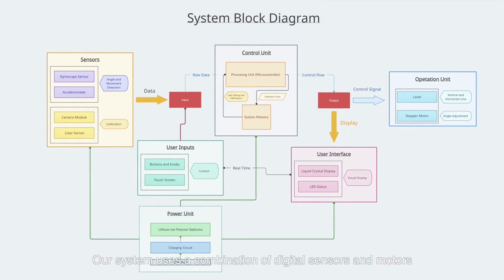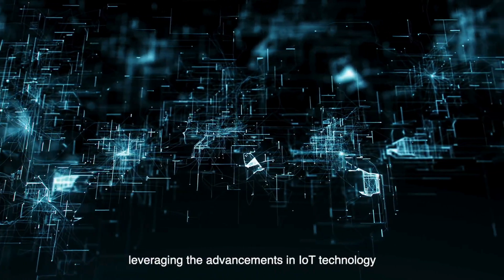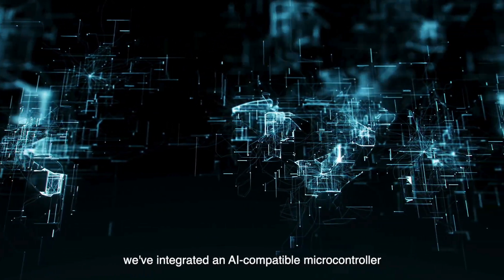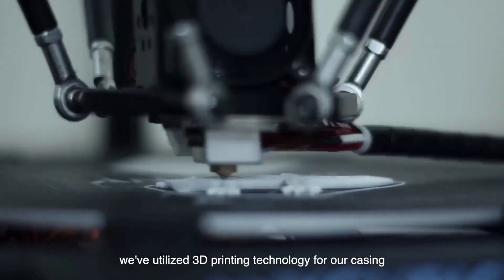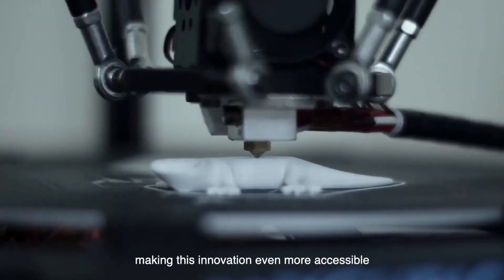Our system uses a combination of digital sensors and motors, paving the way for an automatic leveling laser level that's not only accurate, but also compact. Leveraging the advancements in IoT technology with an integrated AI-compatible microcontroller, the ESP32-S3, this allows for an auto-calibration system based on computer vision with AI. To push affordability even further, we utilized 3D printing technology for our casing, making this innovation even more accessible.